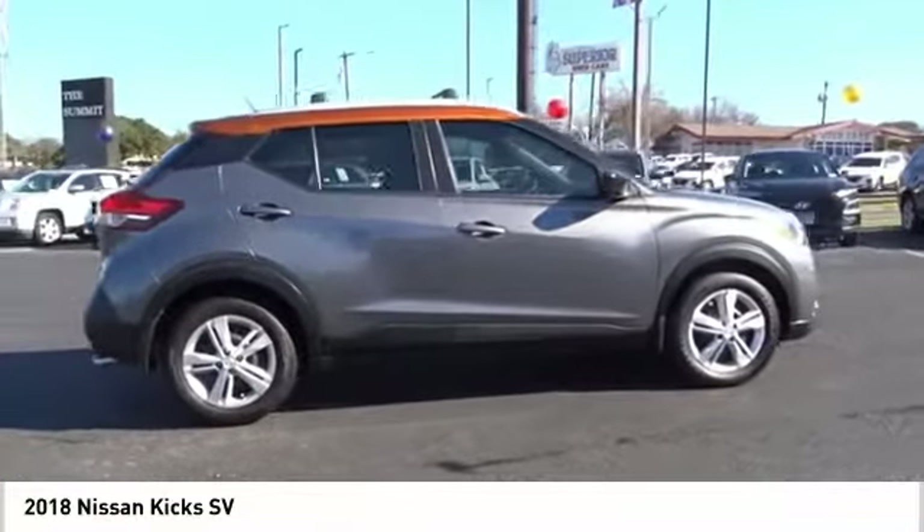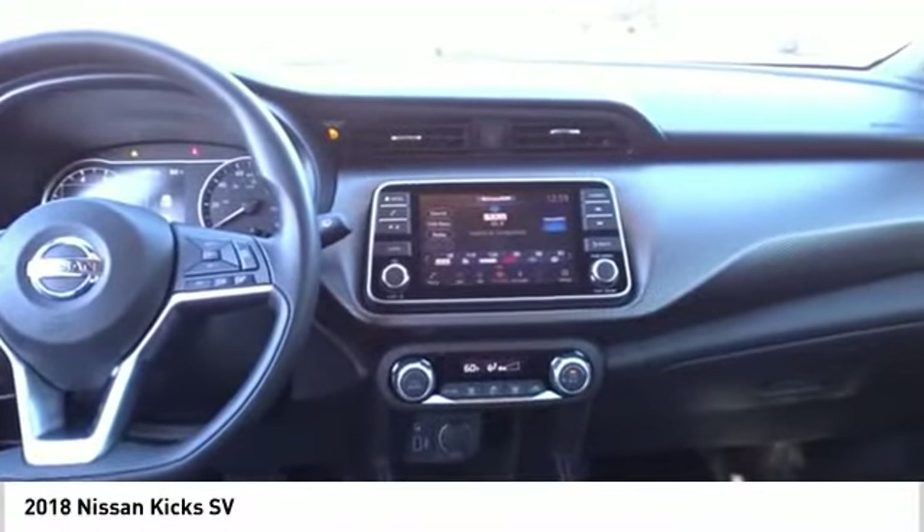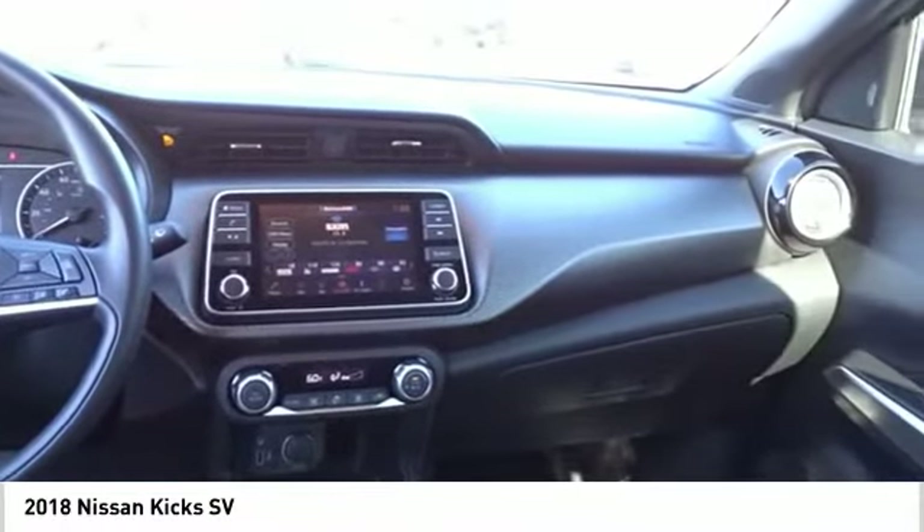Rear view camera, airbags — driver, knee. This isn't just a vehicle, it's an experience. So stop in for a test drive today.